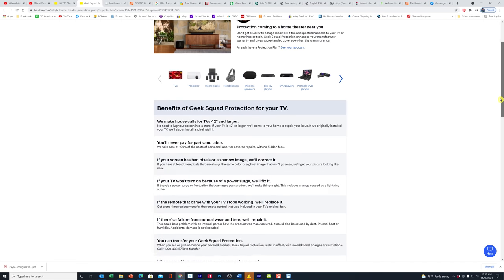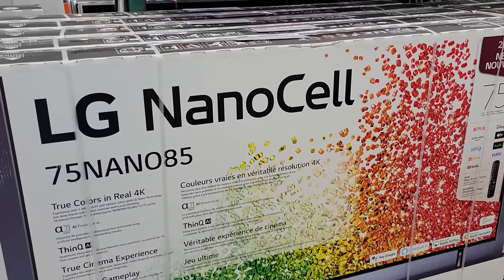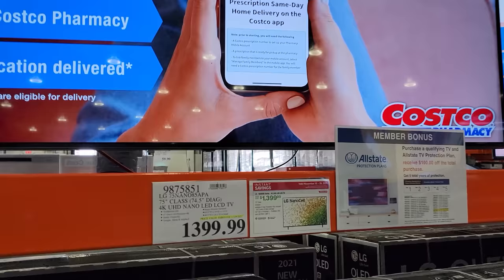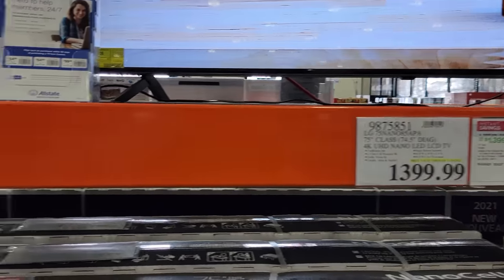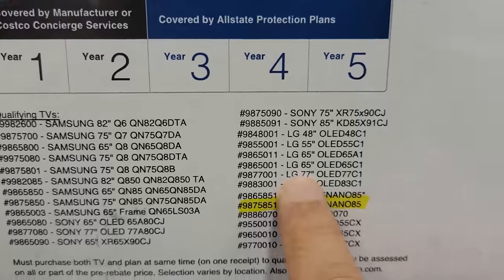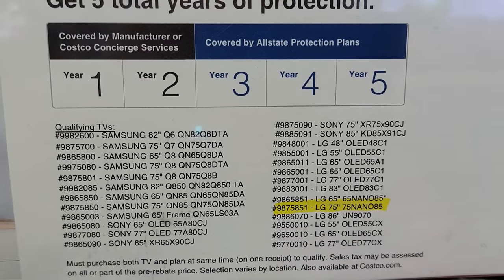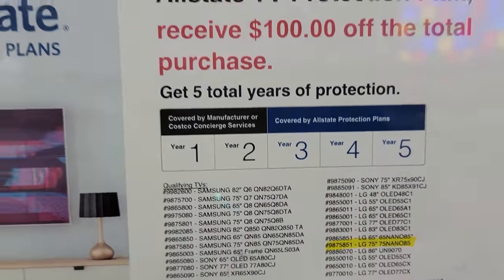Of course, if you were to go to Best Buy, you'd pay a lot more for an extended warranty plan. And if you need something a little bigger, you can step up to the 75-inch version here at $1,399. This one also includes the Allstate extra three years, and they have it spelled out on a chart — you pick the model of the TV. There are several models listed where if you buy the TV, they'll give you this extra three years on top of the two you already get.